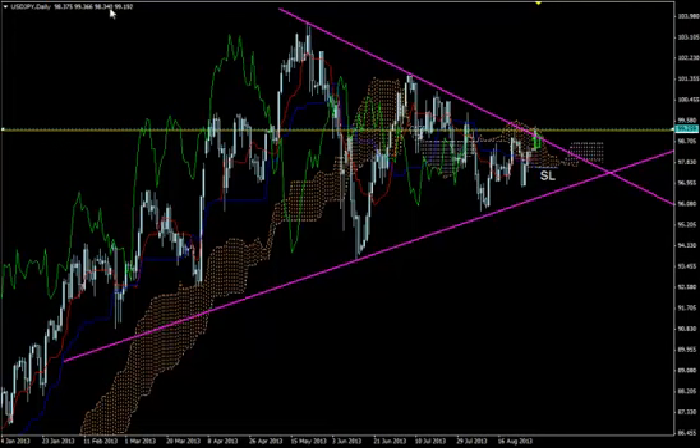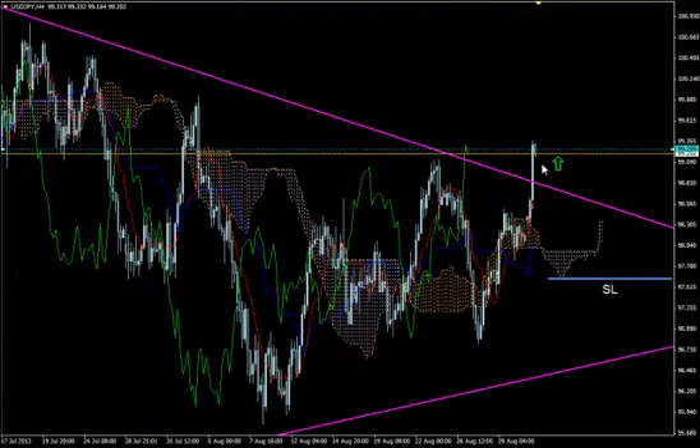The big bullish move is yet to happen, as we see on the daily timeframe where the Kumo is still in a horizontal position. We expect this move to be strong enough to give a similar picture on the daily timeframe as well. Let's have a bigger picture first before we go down to the smallest timeframe, which is M1, from which we are going to pick our entry point.